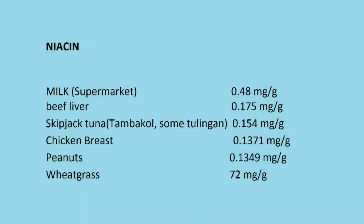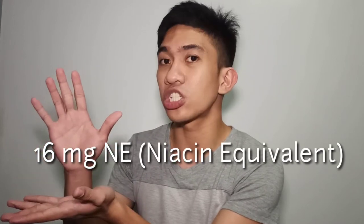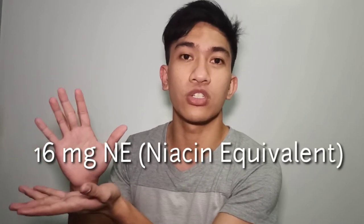Skipjack tuna or tambakol at 0.154 mg per gram, chicken breast at 0.13171 mg per gram, peanuts at 0.13 mg per gram, and wheatgrass with a whopping 72 mg per gram of niacin. This is the RENI amount you need to reach for a good and nutritious diet.